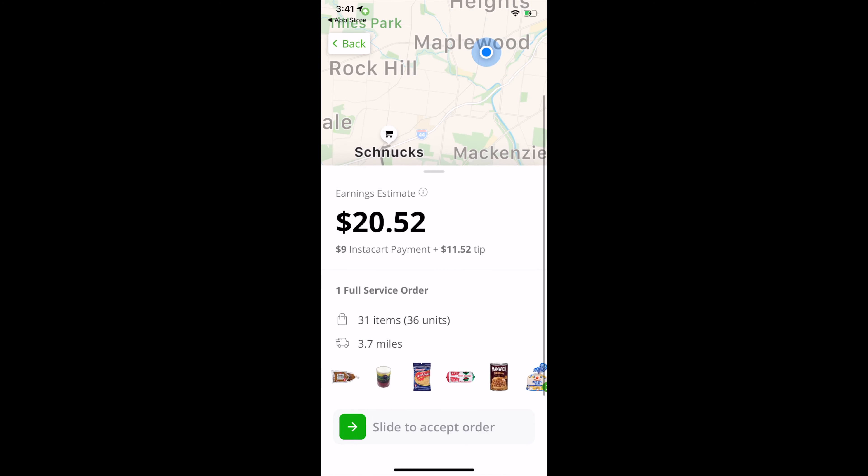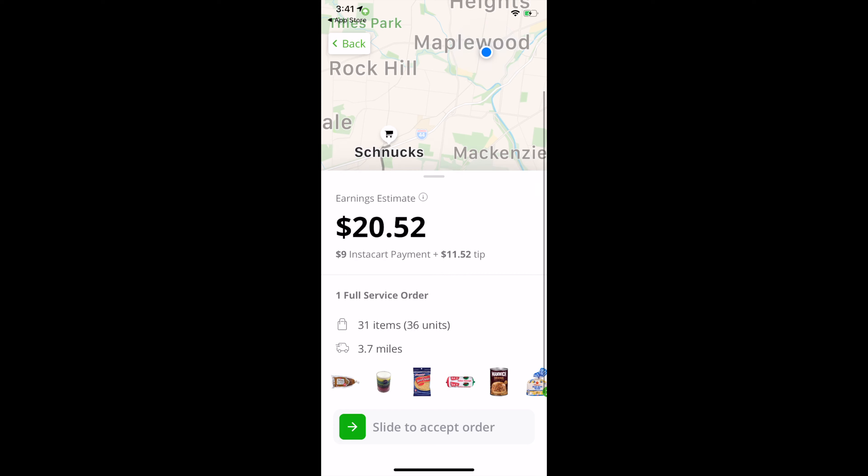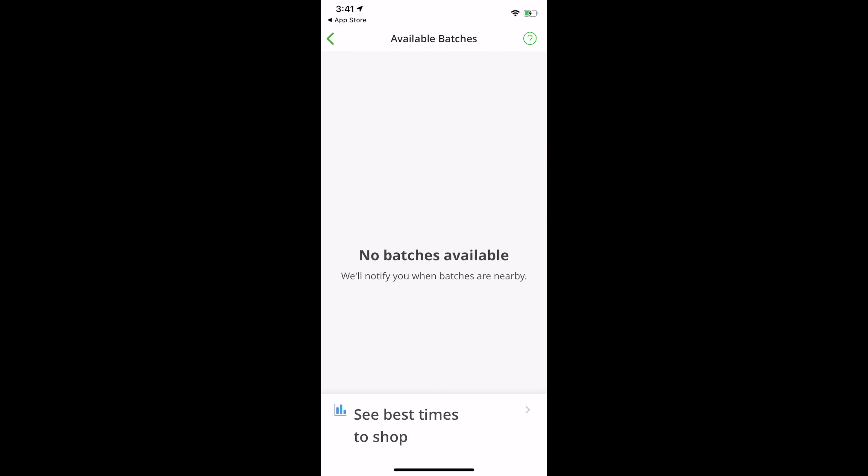What's interesting here too, unlike the Shipt app, if you notice, the tip is already included in your pay. So they pre-tip, which is something that they do not do on the Shipt app. So I guess you would take the orders with the larger tips first.